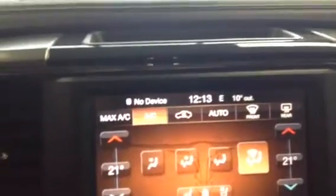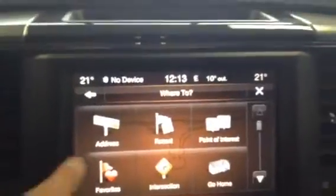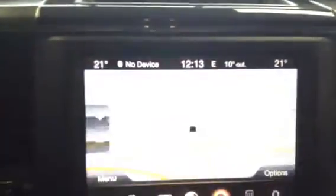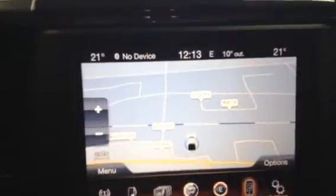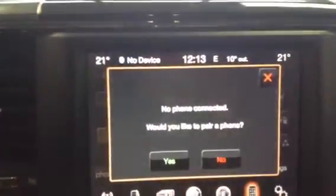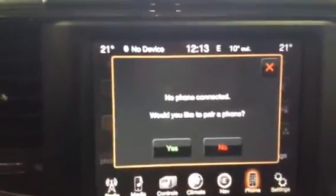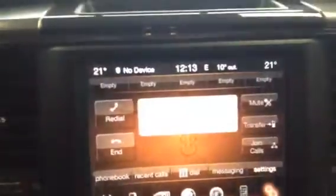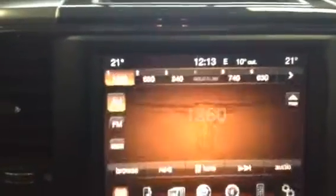Climate control can also be done on the touchscreen as well as down here manually. Full nav capabilities — just go back here and there's the map, pretty self-explanatory. You can hook your iPhone or Samsung or whatever compatible phone you have up to Bluetooth and be hands-free. There are also a few more settings — display, clock, and all that kind of stuff.